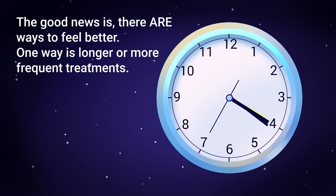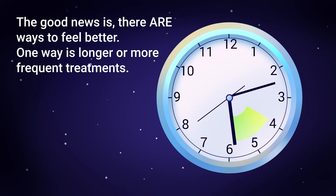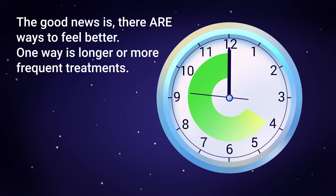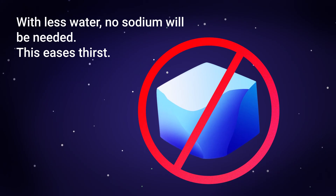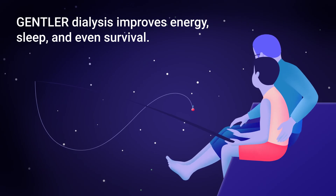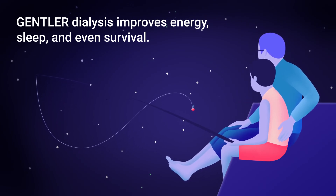The good news is there are ways to feel better. One way is longer and/or more frequent treatments, which remove water much more gently — so no cramps and no organ stunning. When there is less water in the body at the start of a treatment, no sodium will be needed, which eases thirst — one of the hardest parts of being on dialysis. Gentler dialysis improves energy, sleep, and even survival. Quality of life can be much better.